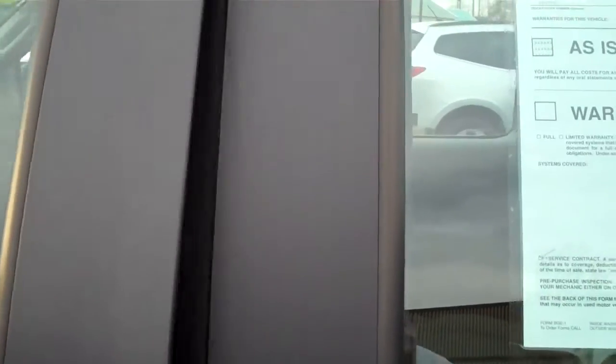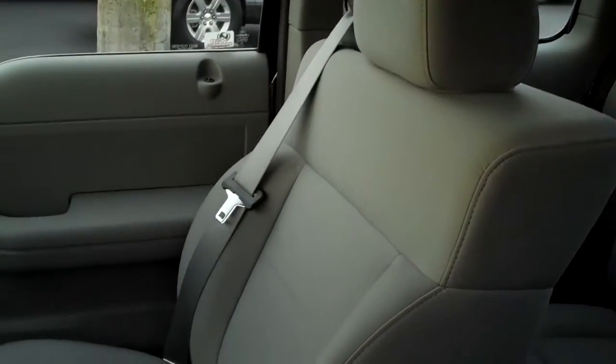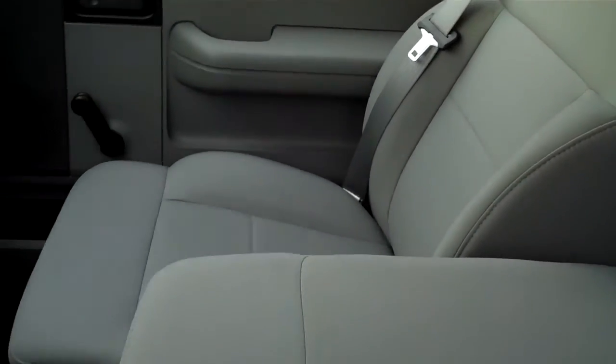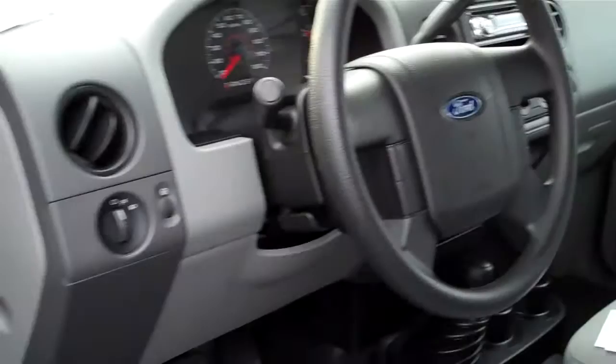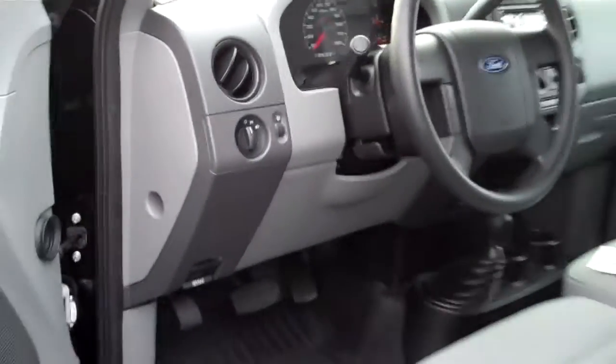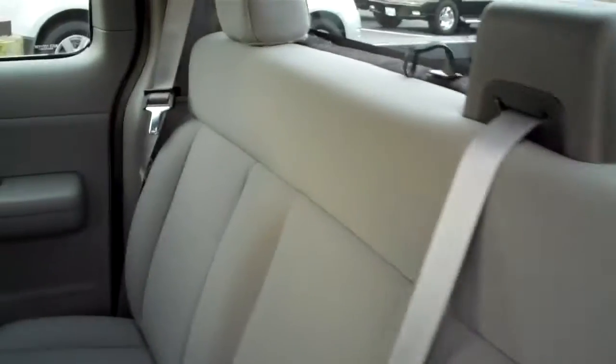work rig, this is just in nice, nice shape. The upholstery is in wonderful shape. The dash, just a nice, clean truck. The rear seating area, again, just like the front, in very nice condition.